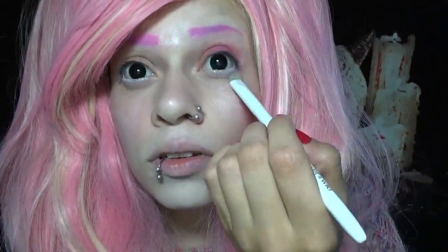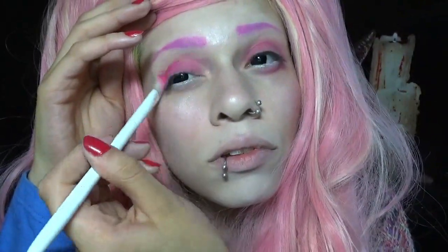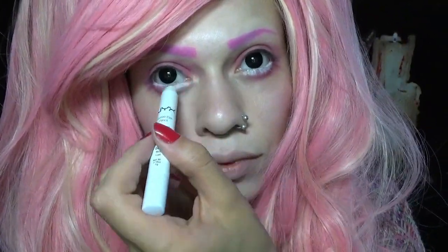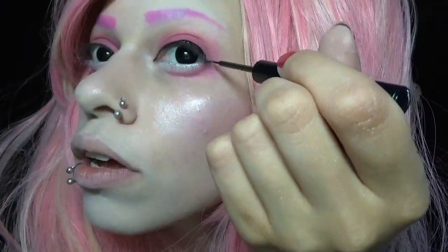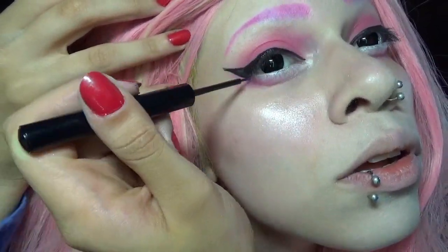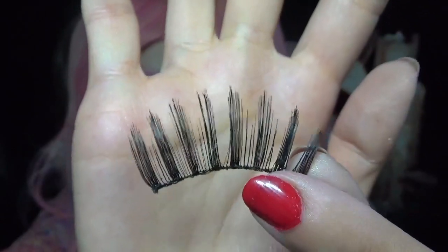So onto eyeshadow — I'm just packing on a bunch of pink eyeshadow all around my eye. Now I'm adding NYX Jumbo Pencil in Milk to open up my eyes more. Now I'm just touching up my highlight. Now I'm using NYX Liquid Liner just to do a simple cute winged liner. Onto mascara. Now I'm applying these 302 lashes on top and a cute pair of bottom lashes.